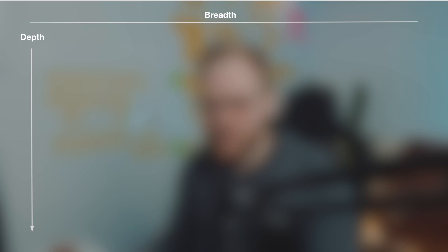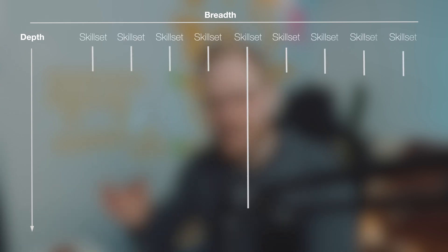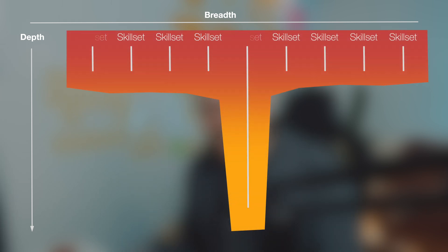The basic premise of placing people in these shapes is to understand how deep or how broad their expertise is. If you draw out a T on screen, the top horizontal part is the cross-discipline expertise, and the vertical arrow going down making the base of the T is the deep discipline expertise. This is what makes T-shaped skills.